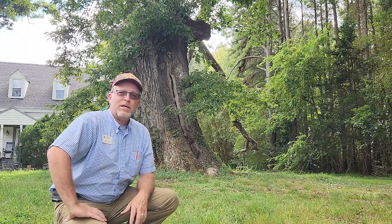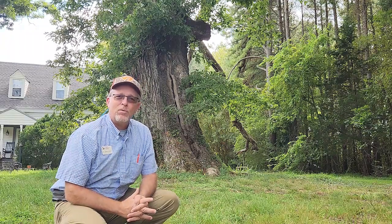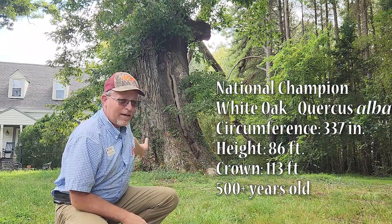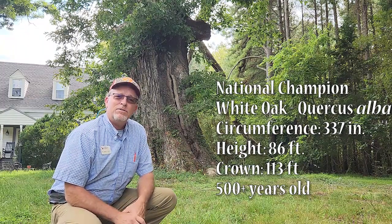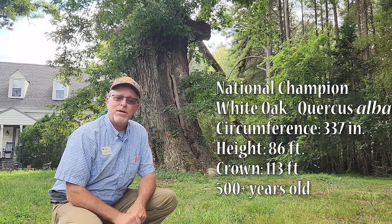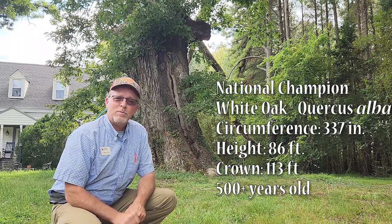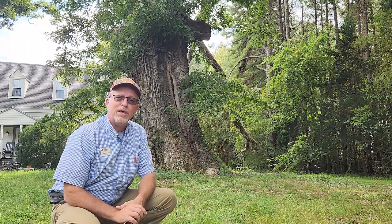I'm kneeling down here in front of the national champion white oak in Brunswick County, Virginia — it's in my district. Welcome to 15 Minutes in the Forest, I'm Jason Fisher your host. Today we're going to talk about the white oak family. Behind me is the national champion Quercus alba on a privately owned tract where the house was built in the early 1700s. I just met the owners and they're very kind to let me come by here.